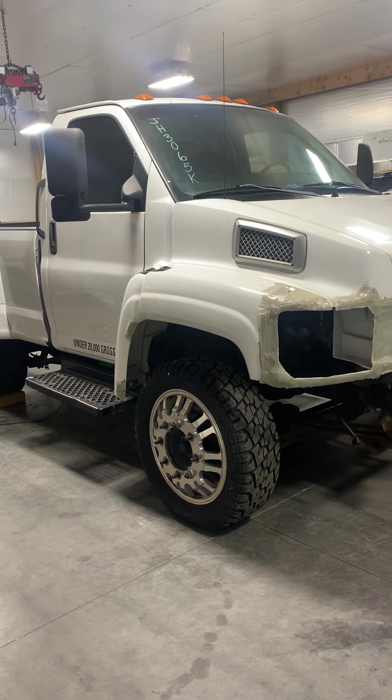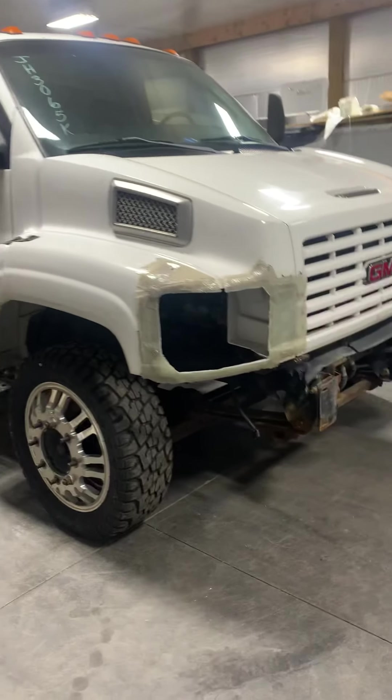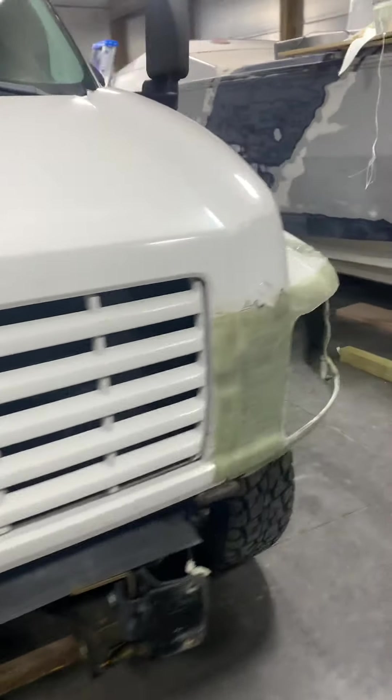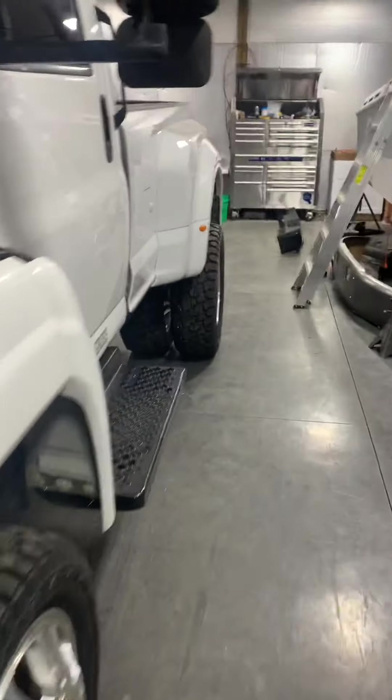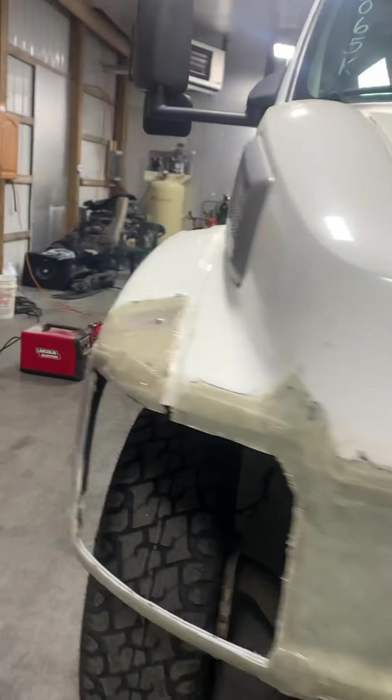The C5500 — I said 4500 in my last video but it's a C5500 — is coming along and it's gonna be a great boat hauler. One of the things I really like about this truck: it's got the quad piston calipers and the heavier GVW. The 4500s have a 17,500 GVW, and these 5500s have a 20,000 GVW, so it gives you a little extra capacity. It'll be a great truck for towing big boats.